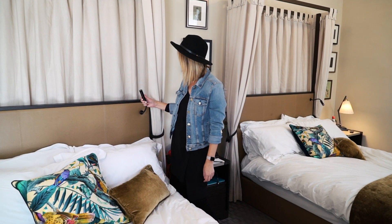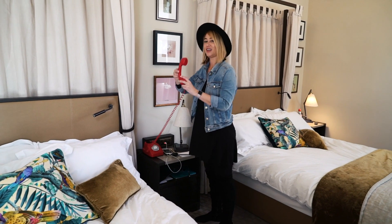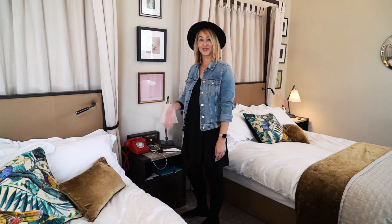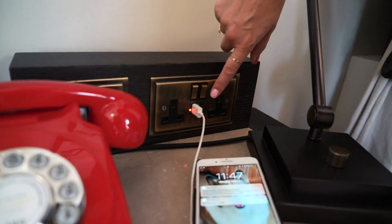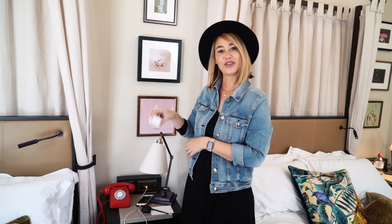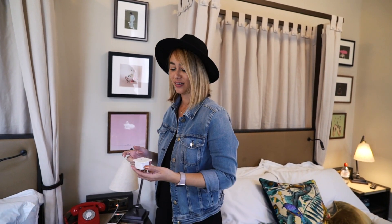You get a nice reading lamp here if you don't want to bother your roommate, and these cool red phones — I love them, they made it old school. If you want to purchase one of these red phones, they have them for sale downstairs. They also have two plugs and USB chargers. If you forget a converter, they provide one in the drawer — make sure you get one of these. I almost forgot to bring one but Candy reminded me.